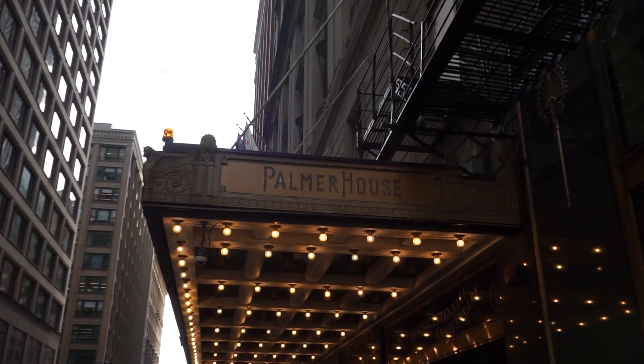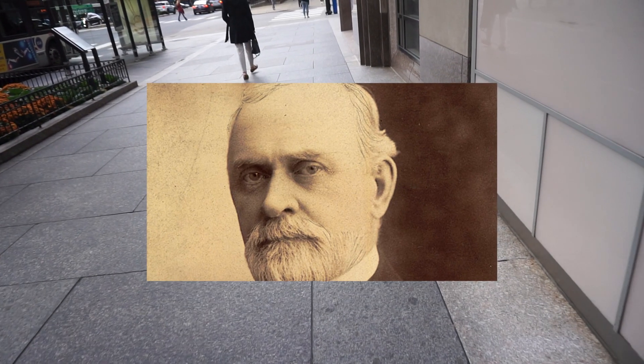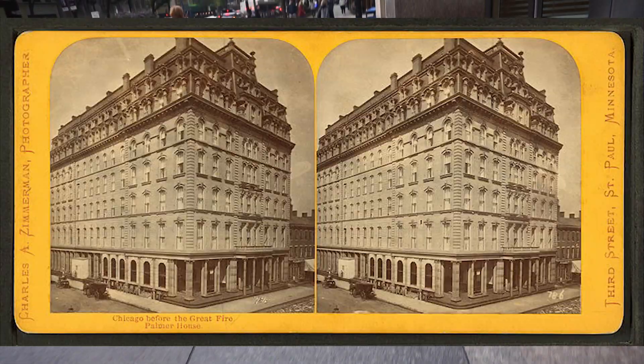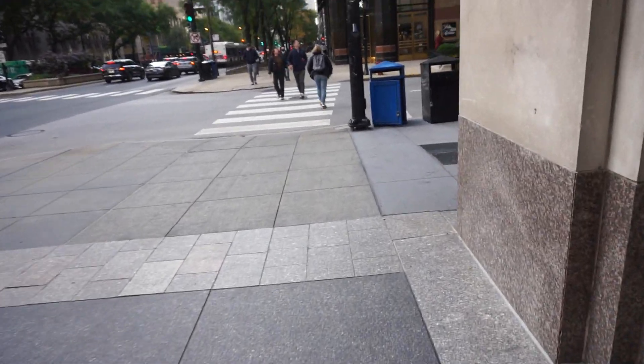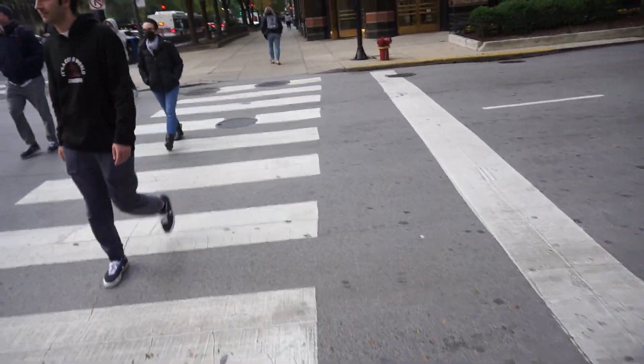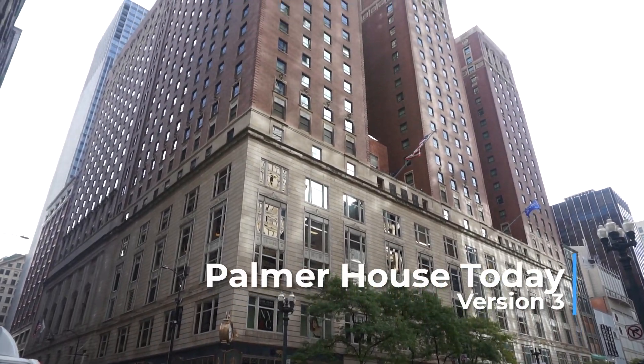The next hotel we are going to is the Palmer House Hilton. This has been here since pretty much the Great Chicago Fire. The Great Chicago Fire happened in 1871. A few names you need to know here: Potter Palmer and Bertha Honoré Palmer. Potter Palmer had built the Palmer House as a gift to his wife Bertha, but shortly after — within about 30 days — Palmer House burned down due to the Great Chicago Fire. On November 8th, 1873, the new Palmer House welcomed its first guest, making it the opening of what would become the nation's longest continually operating hotel. And one of the world's most beloved treats, the brownie, was invented at the Palmer House — Bertha wanted something different for the Chicago World's Fair in the 1890s.